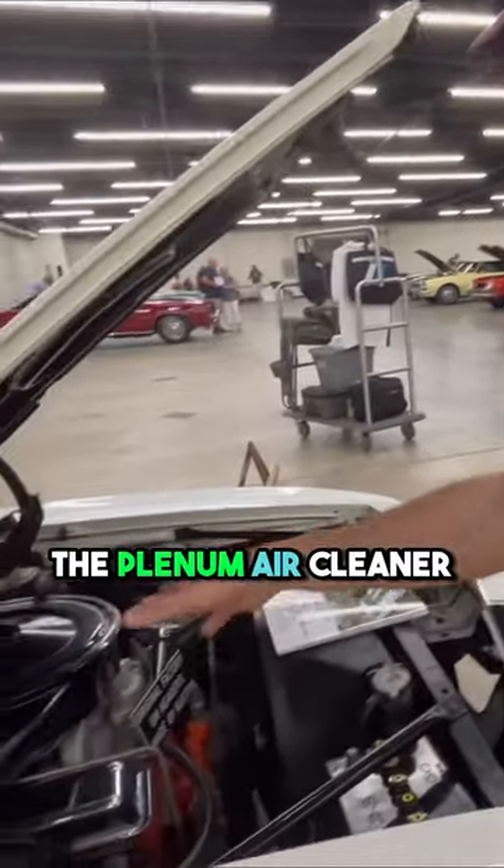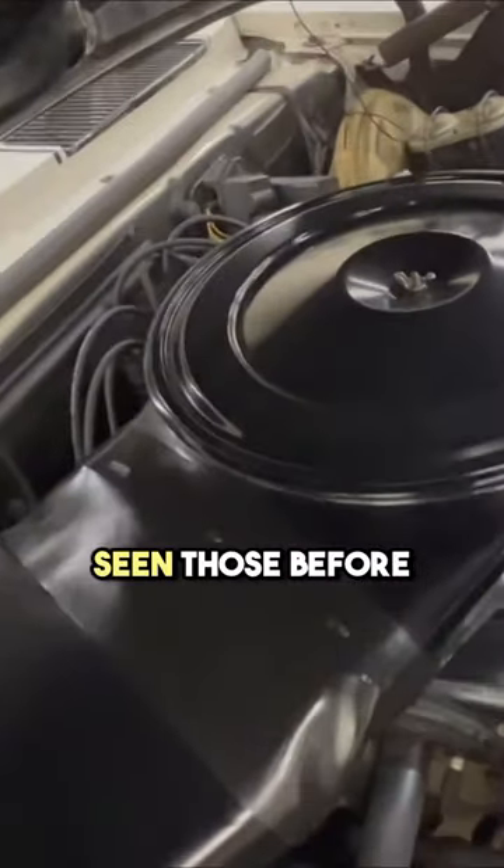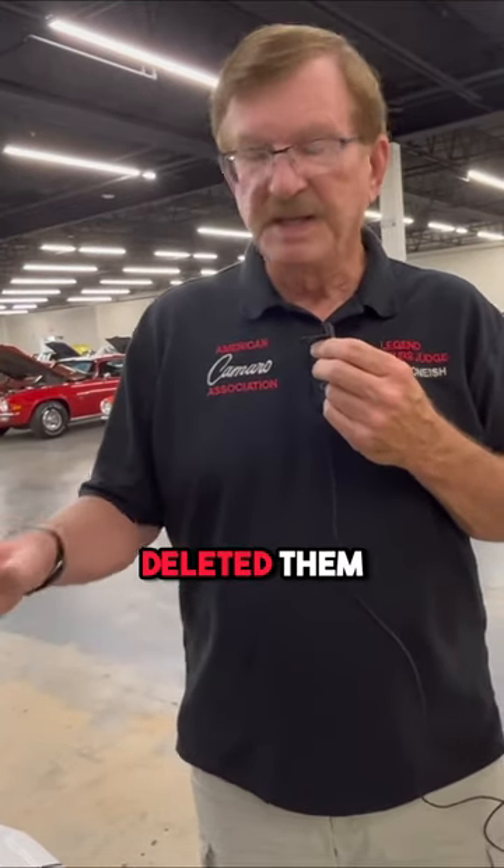I'm not familiar with the Plenum Air Cleaner. Can you explain that to me? They're extremely rare. They were only available in '67 and '68, and they actually deleted them from production in January of '68.